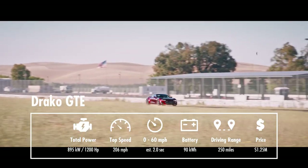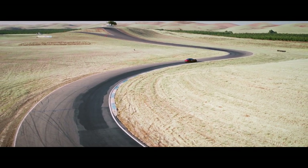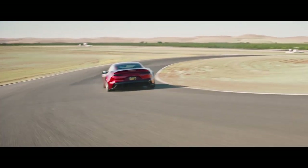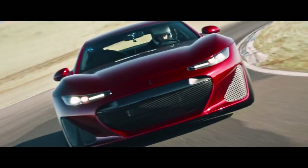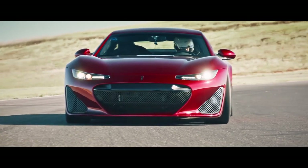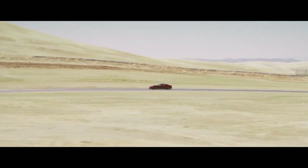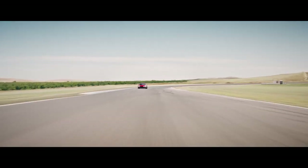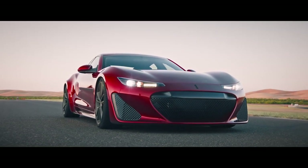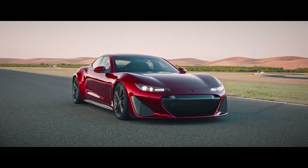Draco GTE can cover 250 miles on one charge. That's a bit short of the 300-mile norm that Elon Musk considers the new standard for EVs. The good news is that Draco GTE supports DC fast charging at 150 kW, both CHAdeMO and CCS plugs. This car is already available for sale, but production is very limited — the plan was to assemble only 25 units in 2020.